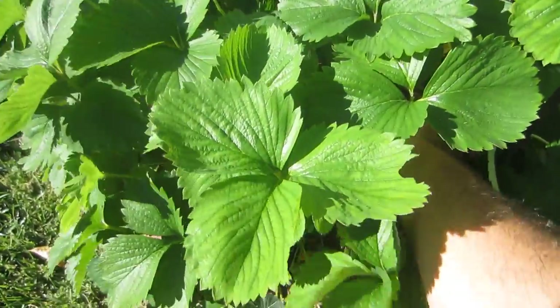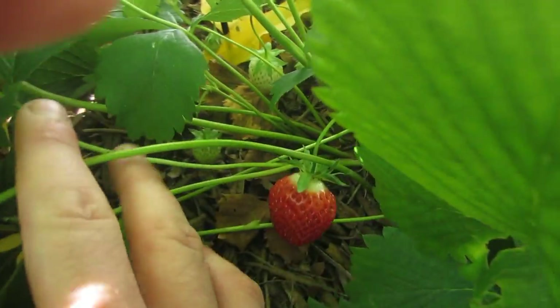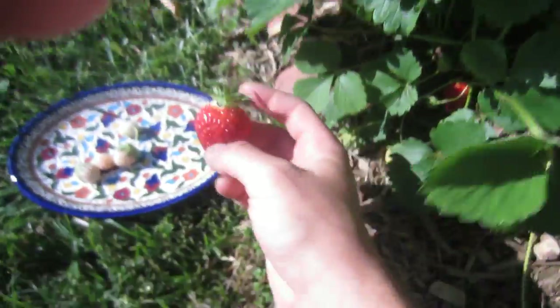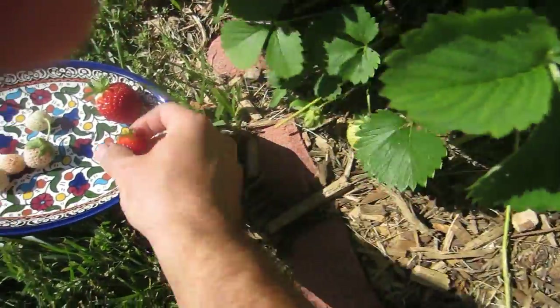They're actually quite tasty. This plant over here is also very vigorous and grows very well. This is Ozark Beauty — it's an ever-bearing type that produces red strawberries. These have been quite large compared to my other varieties, so let me just pick a couple of these here.